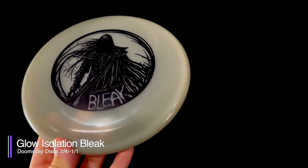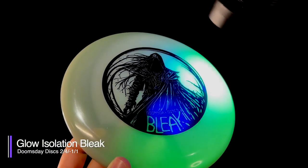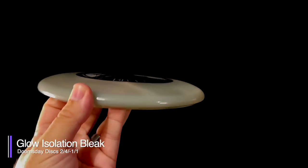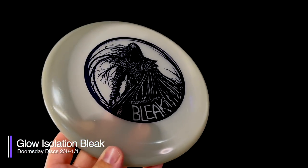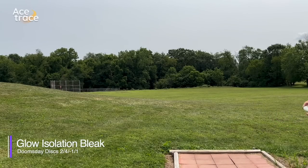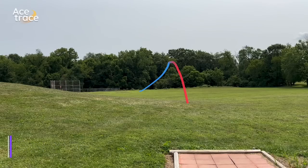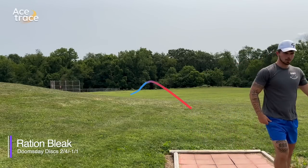Moving on now to the Bleak. The Bleak is a straight-throwing putter rated at 2-4-1-1. We have the Bleak in two different plastics: Ration, which is a stiff base plastic, and Glow Isolation, a slick semi-transparent plastic. We're told the white discs usually glow blue, while the gray discs glow green. The Bleak is an aerodynamic, very domey putter and it feels quite big in the hand. However, the Bleak has to go in the 'flight numbers don't matter' category of this video, because this thing is surprisingly overstable. In both plastics it had almost no turn at all. The Ration base plastic Bleak was so overstable and got so far left that we somehow overlooked it and also lost it in this video.